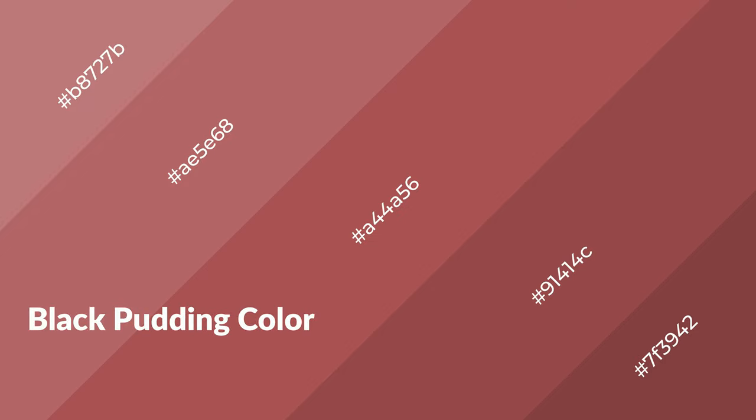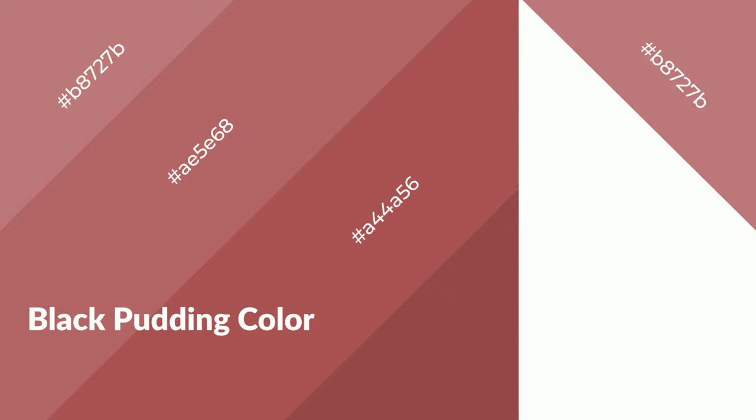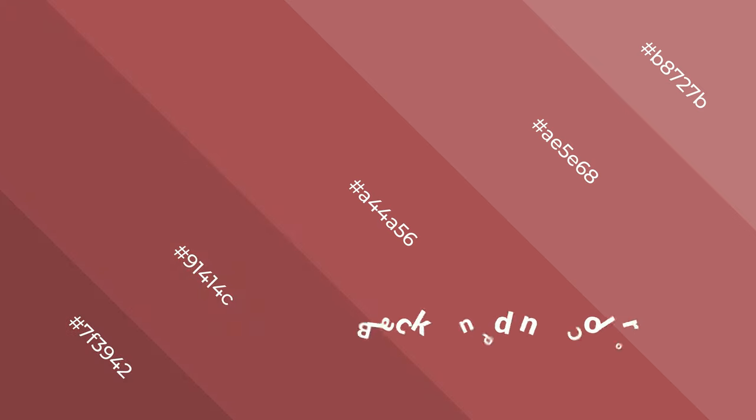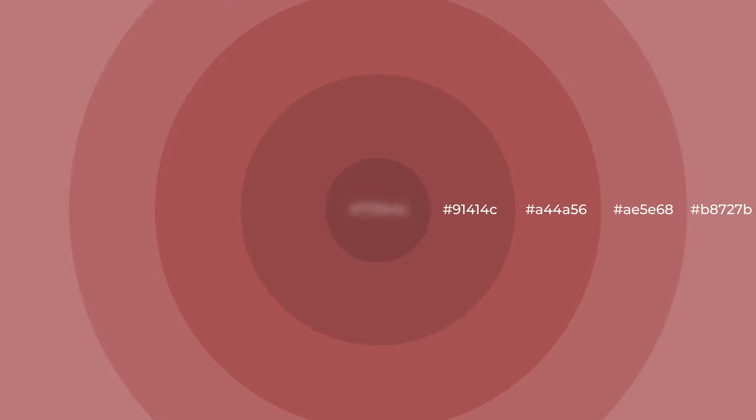Black pudding is a warm color and it emits cozier and active emotions. Warm colors are symbols of warmth, fire, heat, and sunshine. It also evokes joy, passion, love, and even anger. You can see them used in restaurants and gyms.